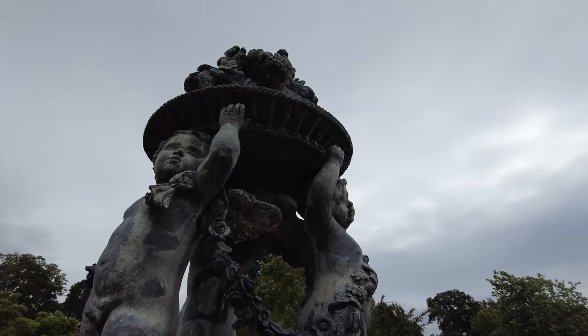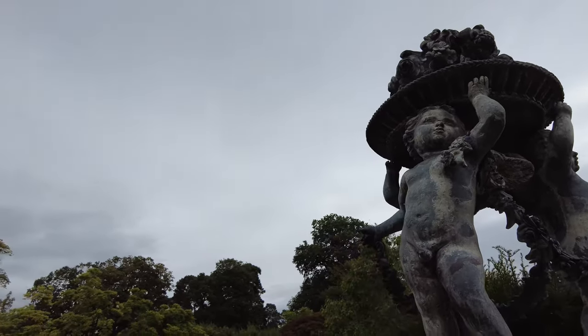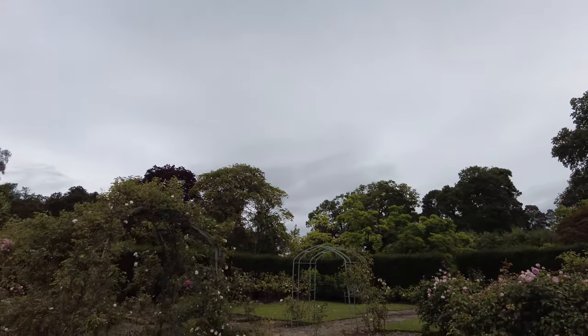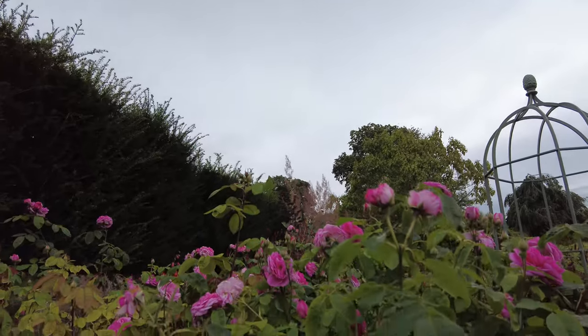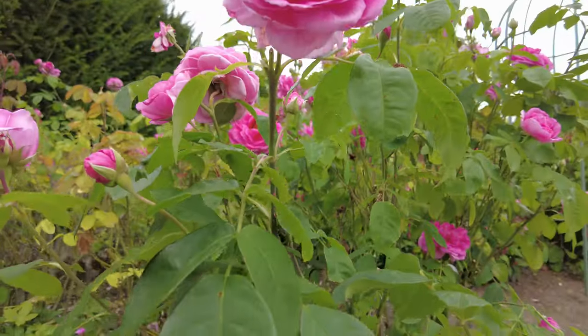But it's not just formal gardens that make Chumley Castle Gardens unique. The estate also boasts expansive wildflower meadows, where nature is allowed to take its course. These meadows are a haven for wildlife, attracting bees, butterflies and birds. Walking through this area, you're reminded of the delicate balance between human cultivation and the wild beauty of nature.